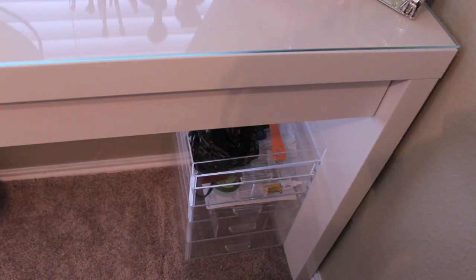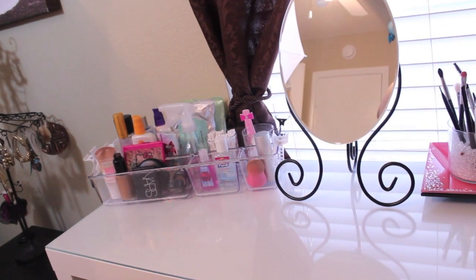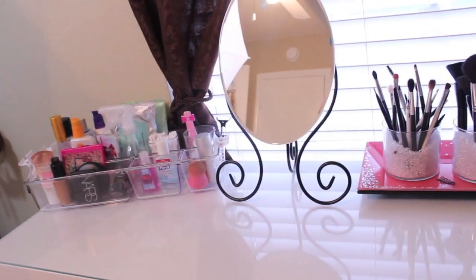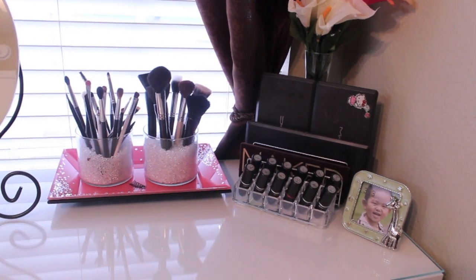The last and final container has lip products — lip glosses and different lipsticks. That other acrylic thing is really random: different little hair stuff, my scarf for tying my hair up at night, and things like that. Here's the overview of what the top looks like. I hope you found this video helpful and I will talk to you girls later, bye!